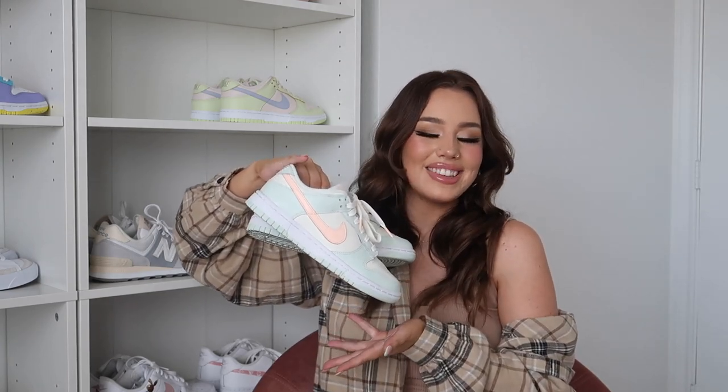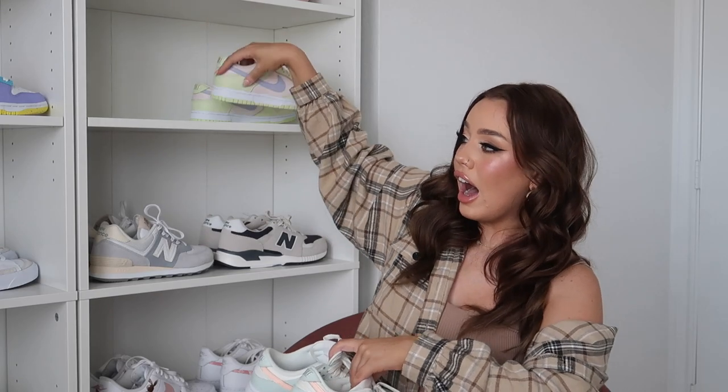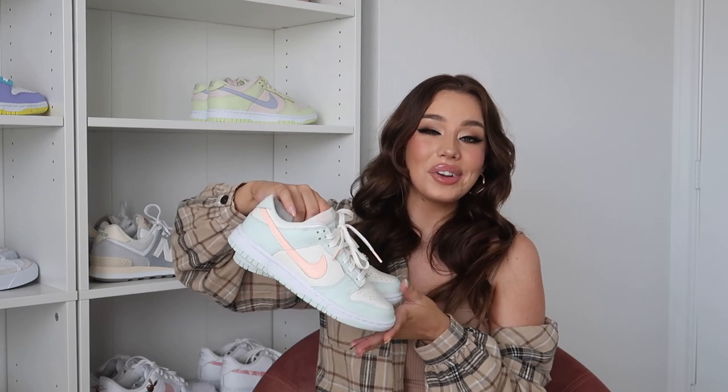These were my first pair of Nike Dunks — also gifted to me by my boyfriend. This is the Barely Green colorway and I love the pastels. They're gorgeous: a minty colorway with a coral swoosh — like a peachy coral. These are actually the Dunks I've worn the most. The tone of this shoe just makes it easier to match with things and pair with certain outfits, so probably the only Dunk pair I've actually worn out.